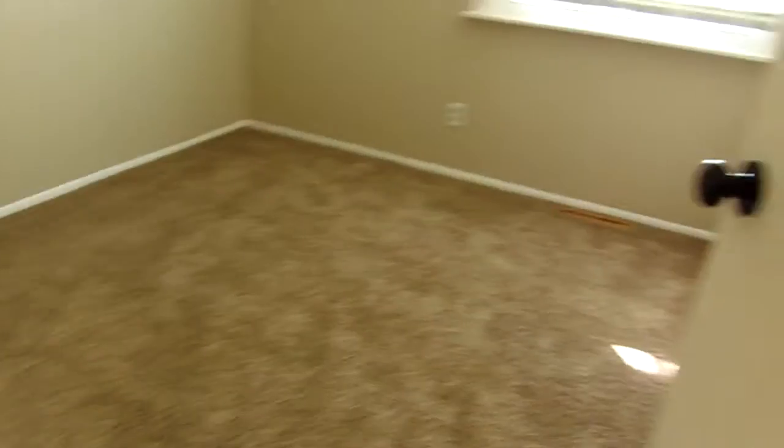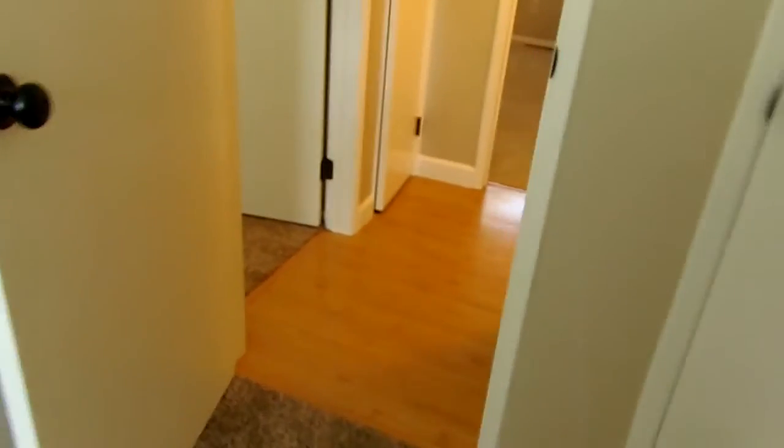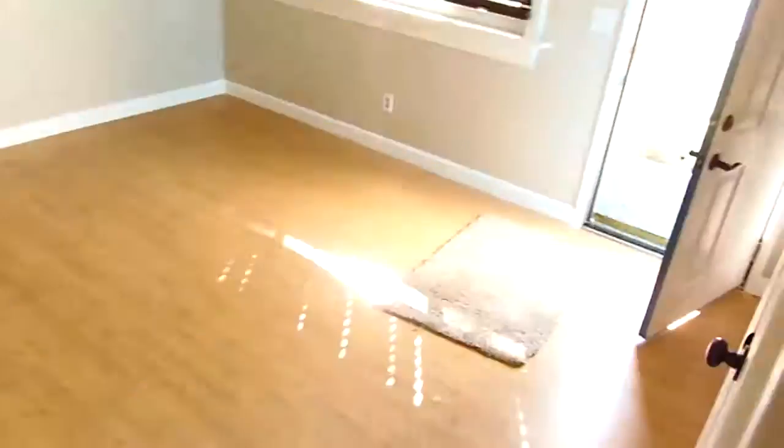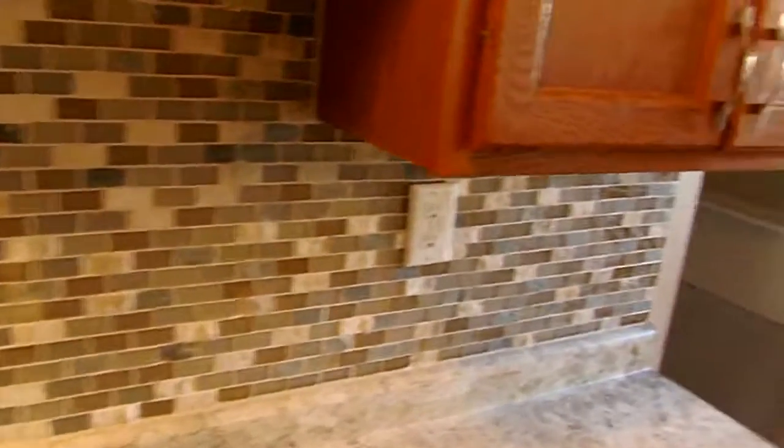Secondary bedrooms down the hall. We've got a new hardware package on all of our doors. Our third bedroom is here as well. That will conclude our tour of Larkhall Lane, located in the Westerville School District. Be sure to check us out online for more pictures and video of this home and many others.